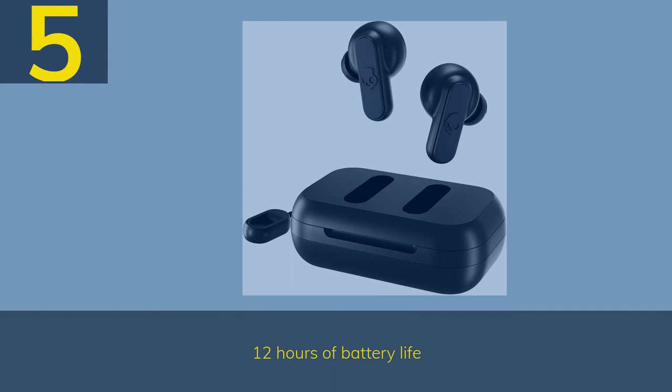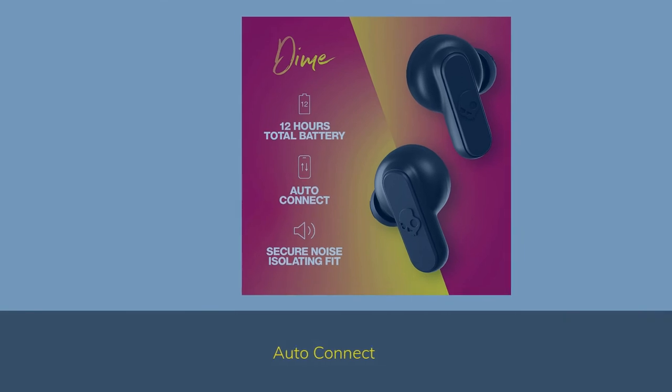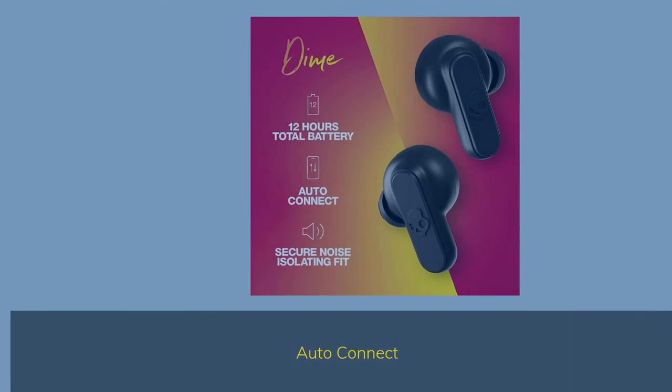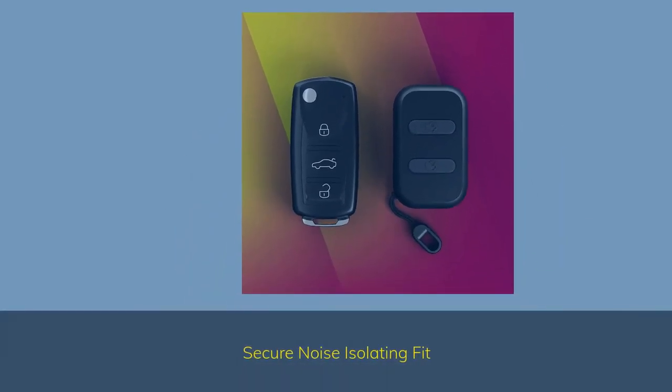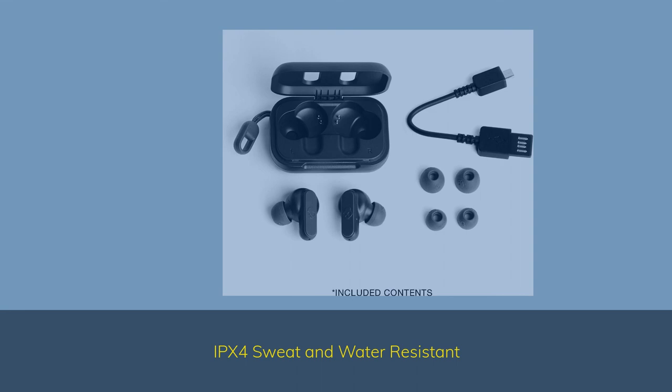Number 5: 12 hours of battery life. Microphone, call, track, and volume control. Auto connect. Secure noise-isolating fit. IPX4 sweat and water resistant.